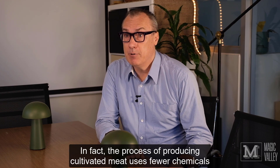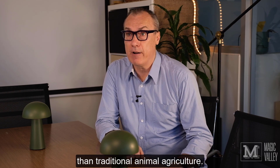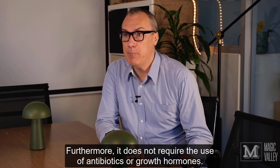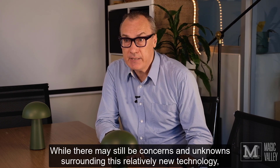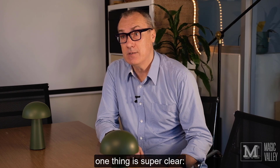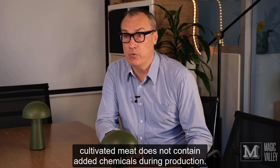In fact, the process of producing cultivated meat uses fewer chemicals than traditional animal agriculture. Furthermore, it does not require the use of antibiotics or growth hormones. While there may still be concerns and unknowns surrounding this relatively new technology, one thing is super clear – cultivated meat does not contain added chemicals during production.